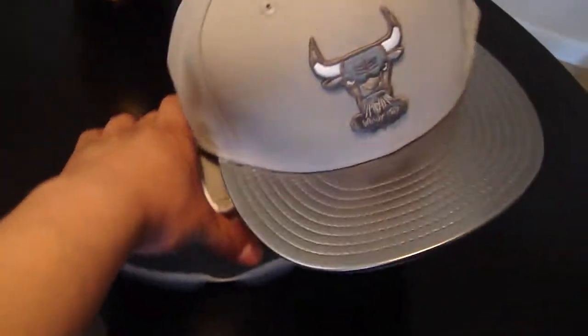And then of course, I think I showed you all this already — the Cool Grays. Got these from Champs. All the other ones I got online.